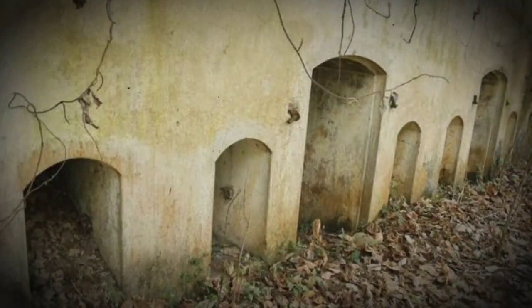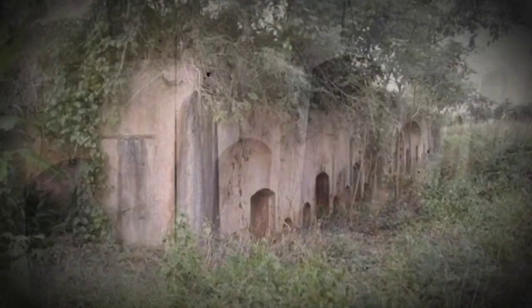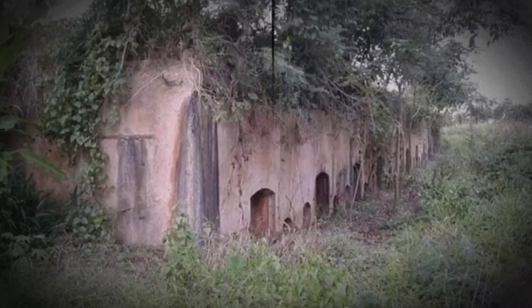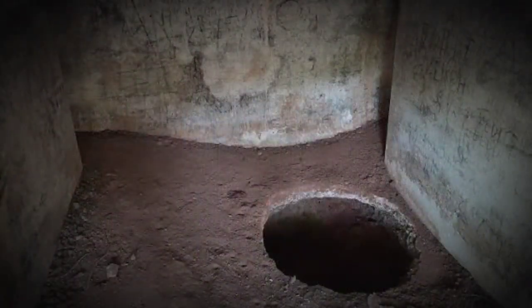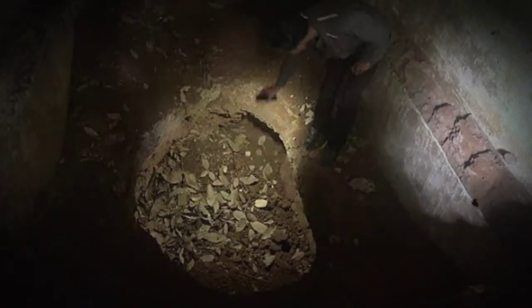Ukuran 10 x 10 cm. Sekitar 50% jendela dan pintu benteng telah tertutup urugan tanah. Di beberapa ruangan benteng terdapat bekas galian berbentuk bundar seperti lubang sumur. Lubang itu memiliki diameter sekitar 1 meter dengan kedalaman 3 sampai 4 meter. Dari 8 ruangan benteng, bekas galian yang diduga dibuat para pemburu harta karun terdapat di 5 titik.